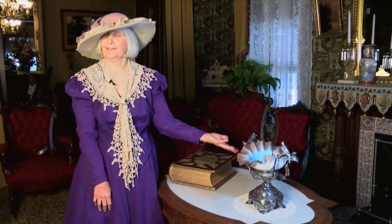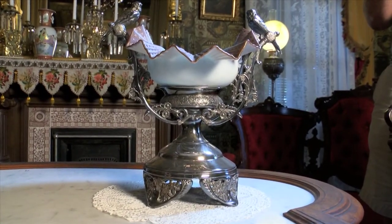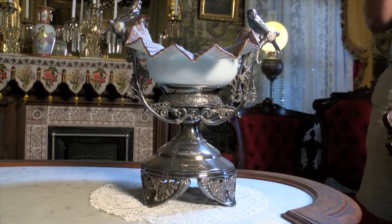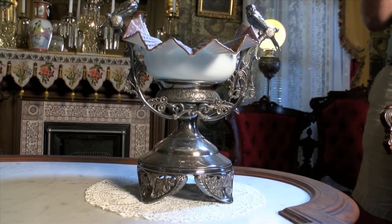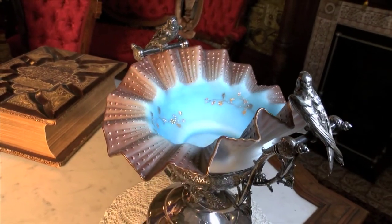My name is Carmen Pedrioli and I am going to introduce you to the Victorian Brides' Basket. They could be made out of straw, silver, or glass and came in a wide variety of designs and colors. I am often asked what their use was. The Victorians would often give meaning to different colors — this being blue would mean 'my love will be true.'